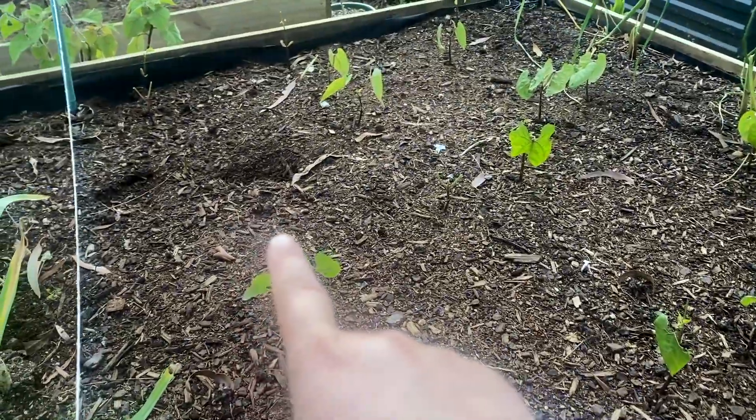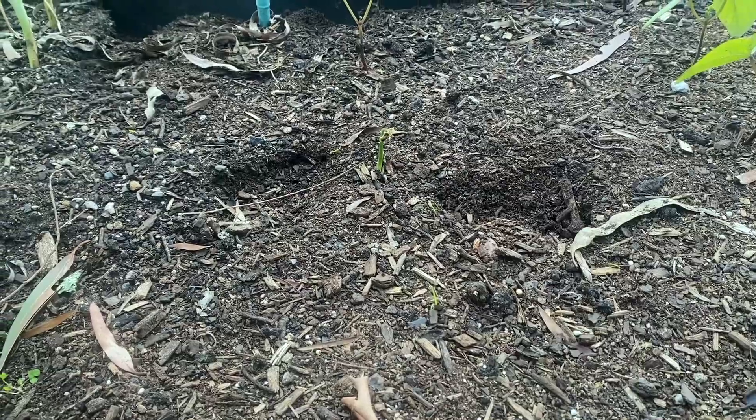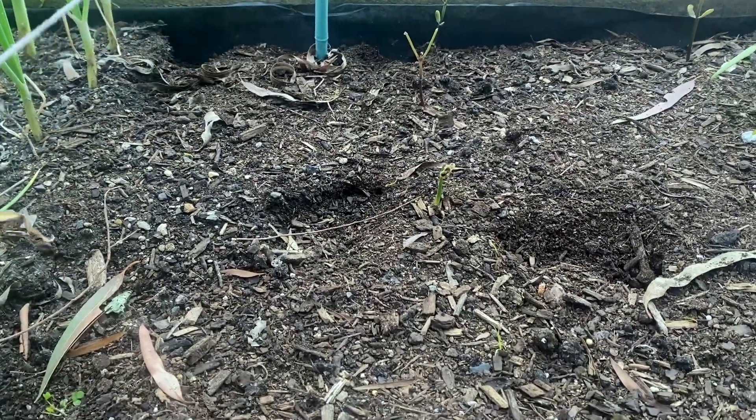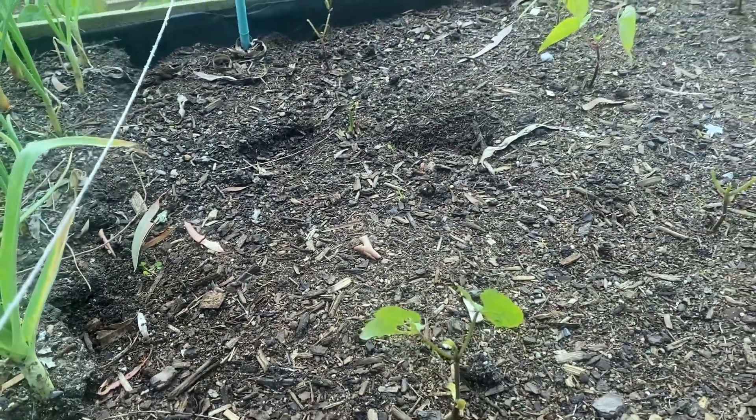And oh, when you look over there — what's that? Somebody has been digging there as well, and all along that edge, and along here. So that's clue number three, guys.